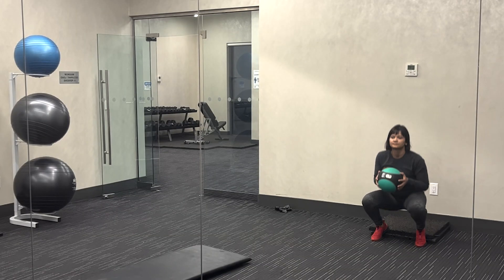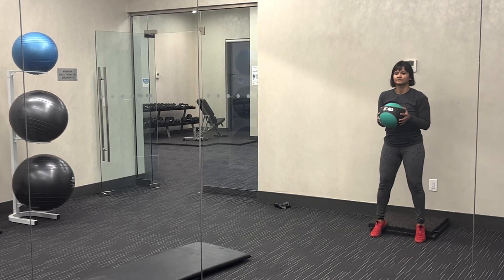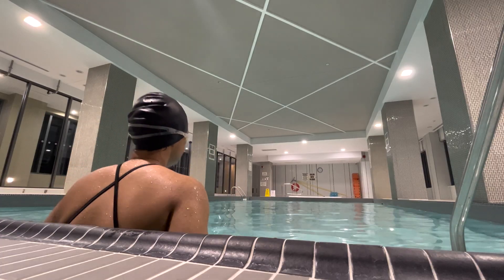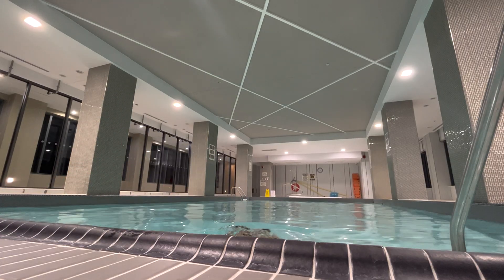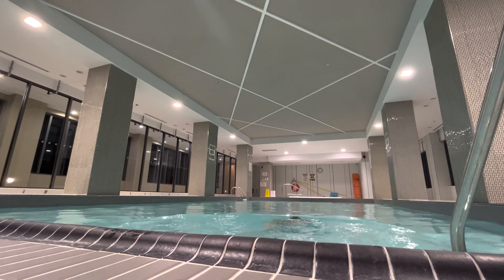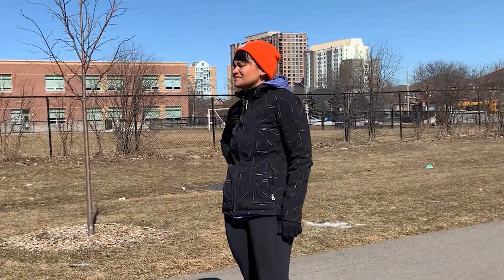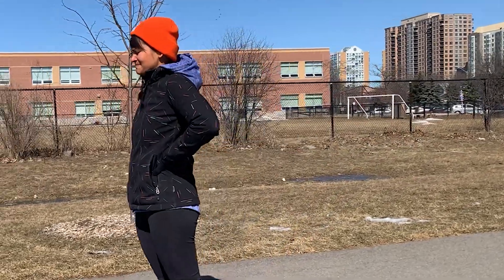Now if you have a preference for mouth breathing, you may be doing all of your exercises with an open mouth. When you feel that air hunger, it's an automatic response to gasp for air. But if you inhale and exhale through your nose, it'll use the air more efficiently.